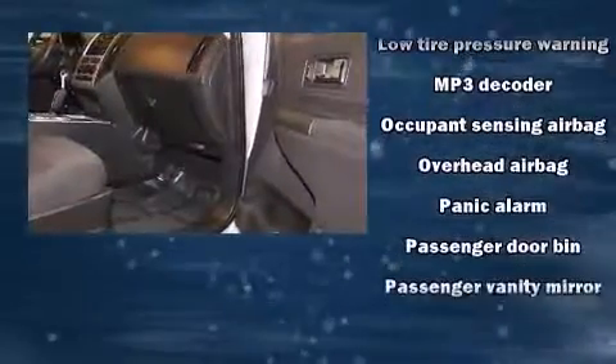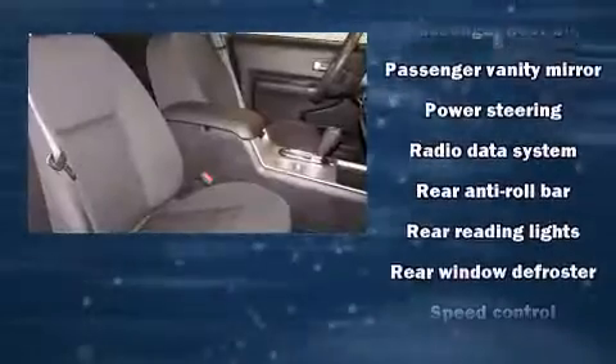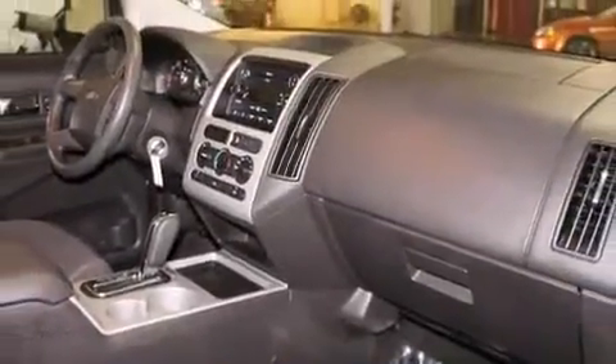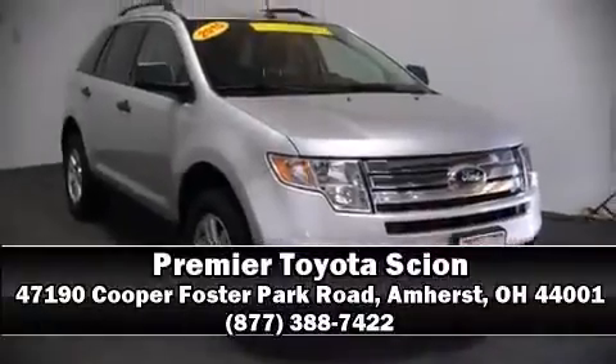Ford ensures the safety and security of its passengers with equipment such as dual front impact airbags with occupant sensing, airbag head curtain airbags, traction control, a panic alarm, and four-wheel disc brakes with ABS. Please don't hesitate to give us a call.